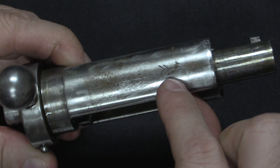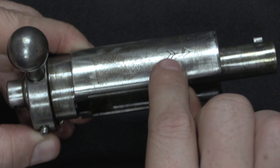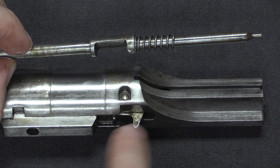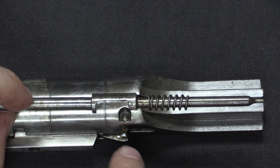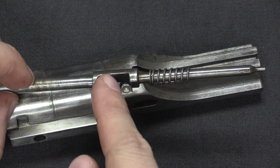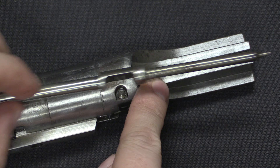The handle assembly has an arrow helpfully engraved in it, so if you forget which way the bolt has to go to close, there's your answer. Looking at the bolt body and firing pin, the firing pin has a big open cutout which interacts with the camming lever in the bolt body. When pressure is applied to one end, it cams the whole thing forward against the firing pin spring and forces it to protrude.